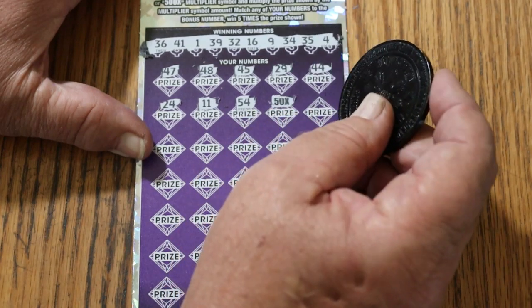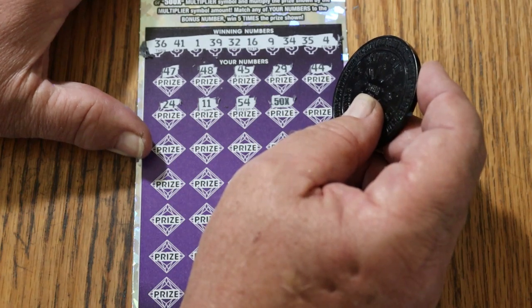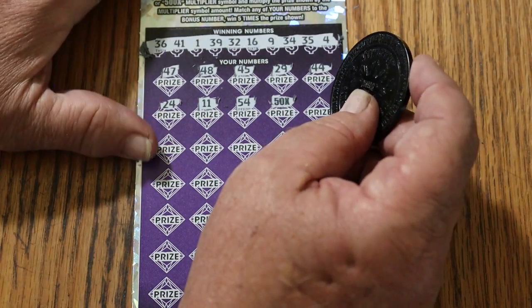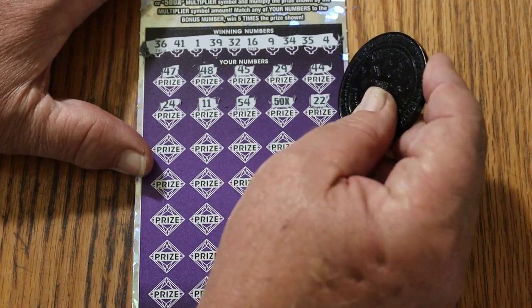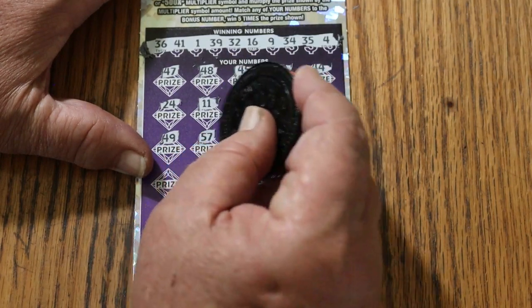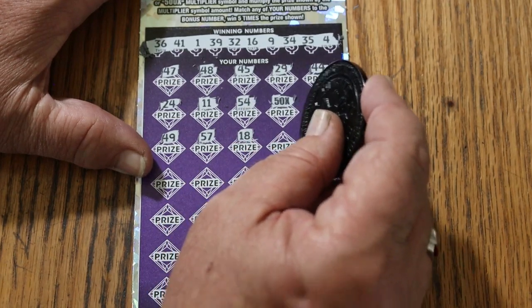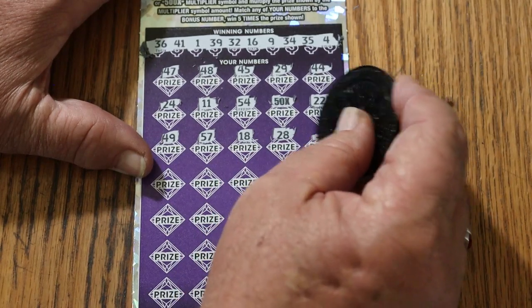But that's a big yes — 50 times! 50 times what? It's been a while since I hit a 50 times, been a while since I hit anything over a 10 times on this ticket. But we'll get back to that — could be a buck under there. Continuing: 22, 49, 57, 18, 20. At least we know we're not having a blank session.